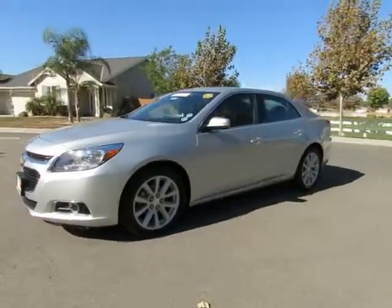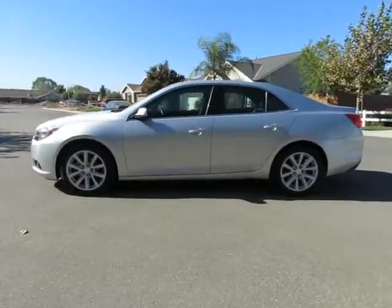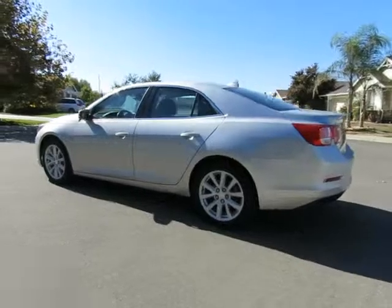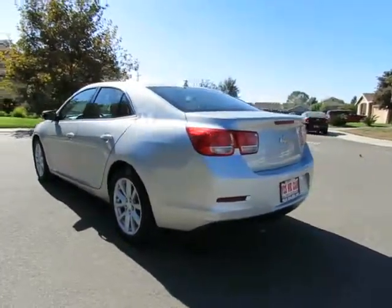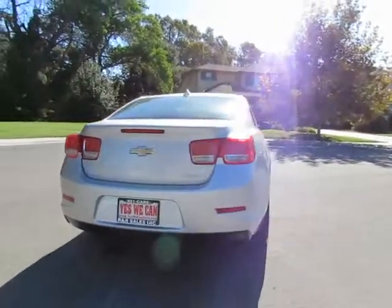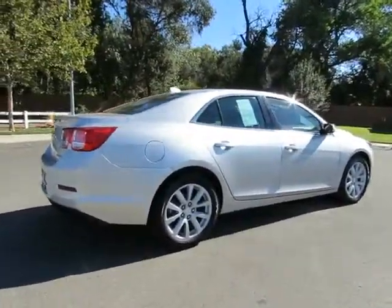See this vehicle and hundreds more at www.YesWeCanAuto.com, or call toll-free 877-857-CARS to speak with one of our low-pressure sales staff. 2014 Chevy Malibu.